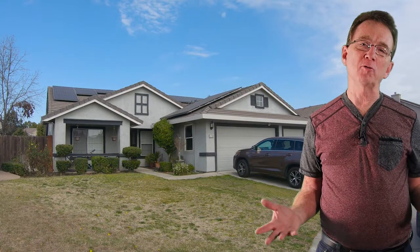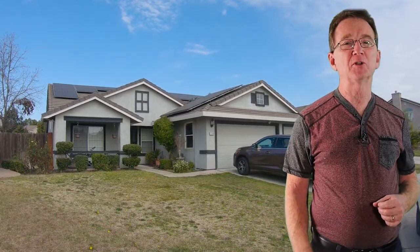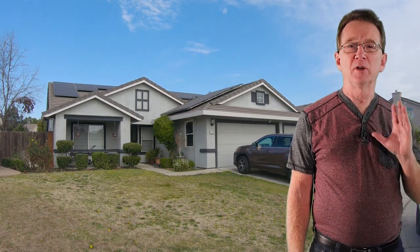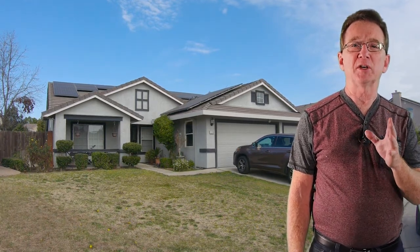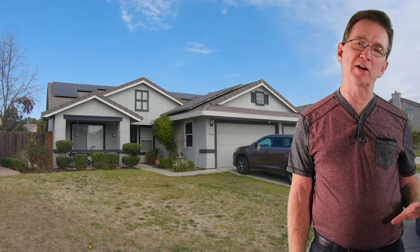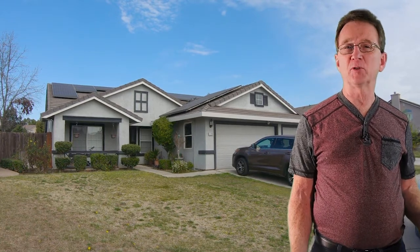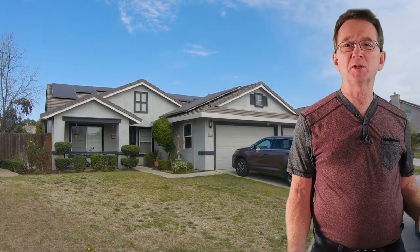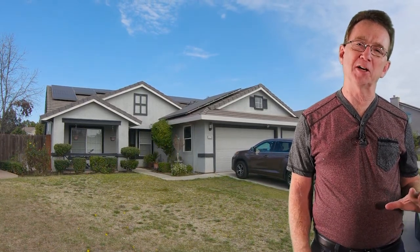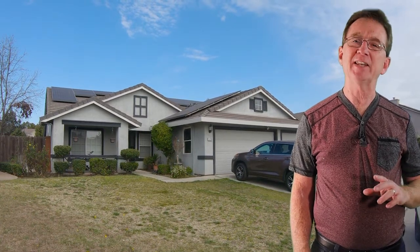We begin at this home on Corfu Circle. It has four bedrooms and two bathrooms with just under 2,000 square feet. This single story with a three-car garage has an open floor plan with lots of natural light. The kitchen features Corian counters and has a large island. The master suite features laminate flooring and a retreat, as well as a separate tub and shower. You can relax in the backyard by your own koi pond. This house is priced at $409,888.